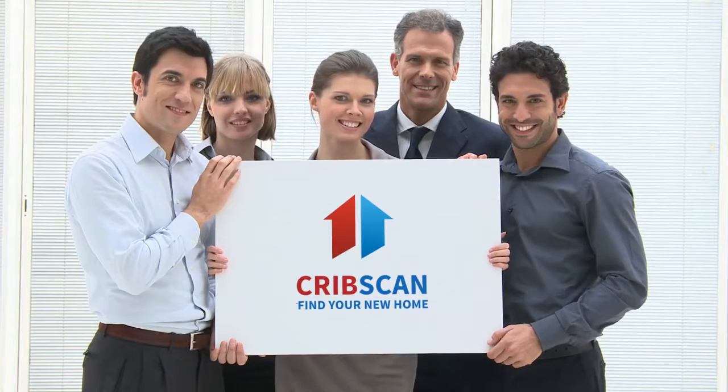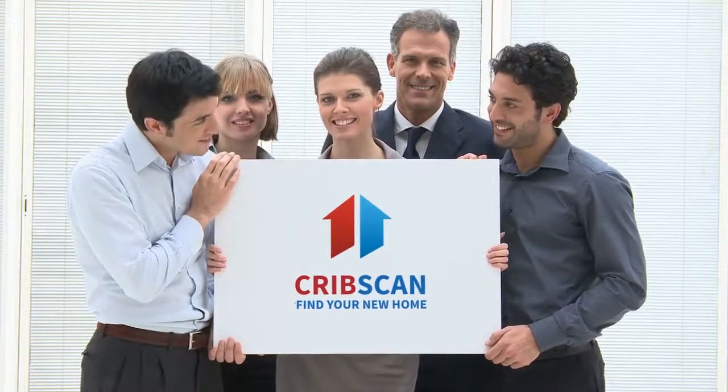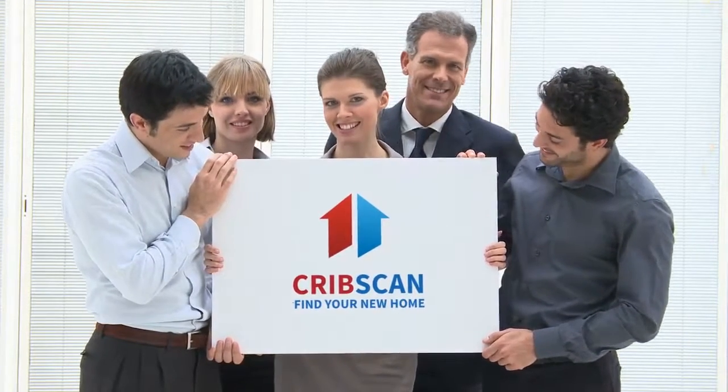Cribscan presents this beautiful rental in Cork, Ireland. Adaya Properties is delighted to bring to the rental market this delightful one-bed ground floor apartment.